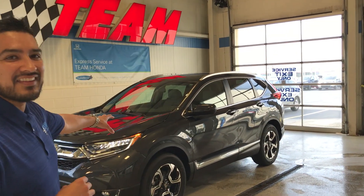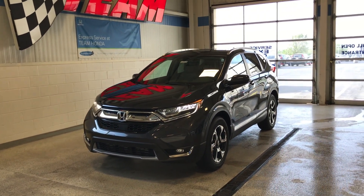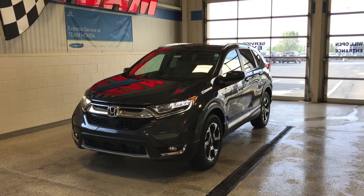Totally redesigned, top to bottom, inside out. So as you guys can see, aesthetically, Honda absolutely killed this. Gorgeous lines, a lot more rugged, a lot sportier look, which is really nice.